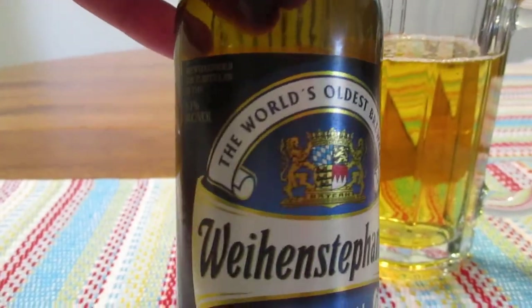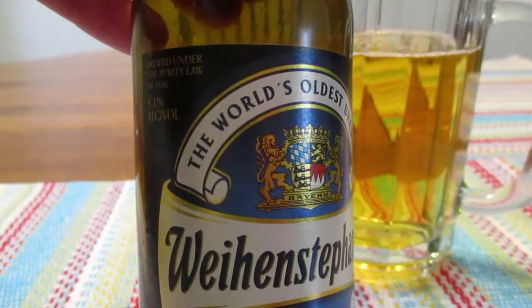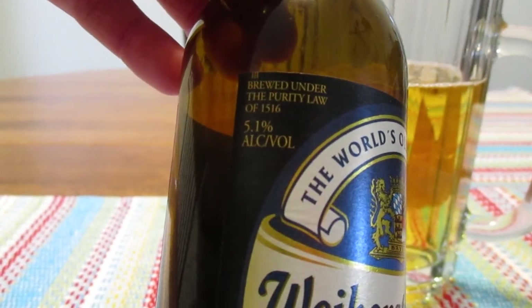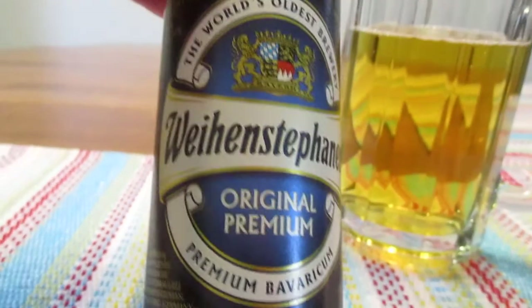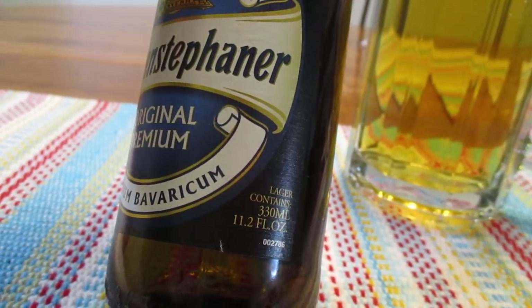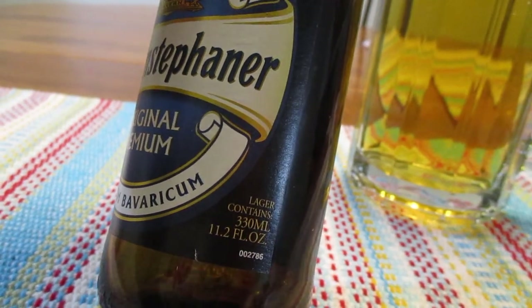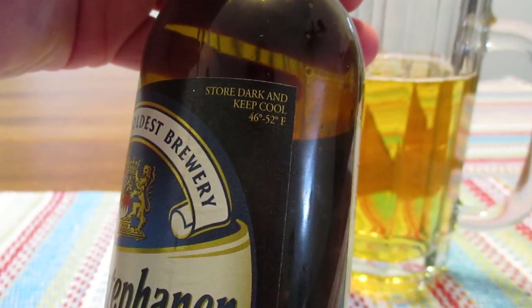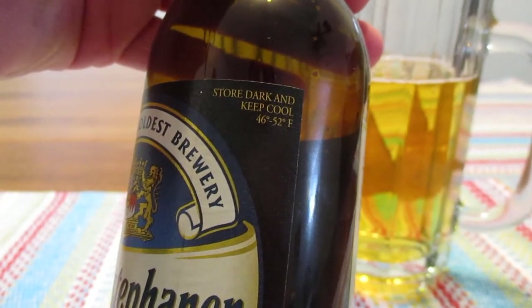Original Premium. They claim to be the world's oldest brewery. This contains 5.1% alcohol by volume, and this is an 11.2 ounce bottle, or 330 milliliters. It says store dark and keep cool at 46 to 52 degrees Fahrenheit.